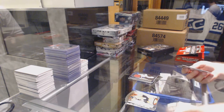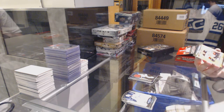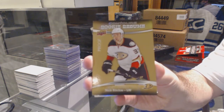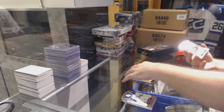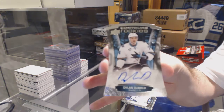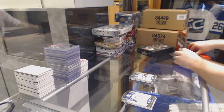Oh cool! For the Anaheim Ducks we've got our Rookie Resume Proof, number 50, Nick Richie. And we've got a Rookie Auto for the Sharks — Dylan DeMelo. Rookie auto, Dylan DeMelo.